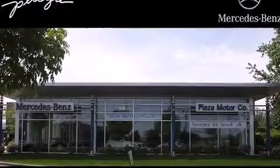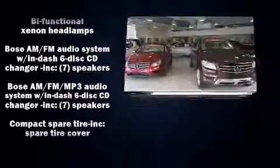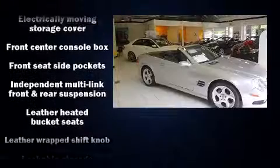Nissan prioritized practicality, efficiency, and style by including power front seats, an automatic dimming rear-view mirror, a power convertible roof, and cruise control. You and your passengers will enjoy the stereo system, which includes a CD player with AM-FM radio and six speakers providing excellent sound throughout the cabin.